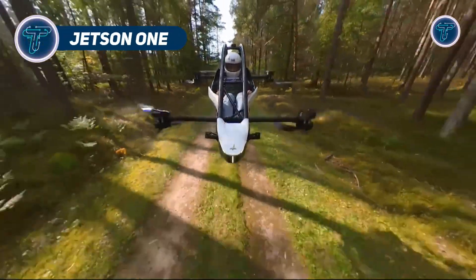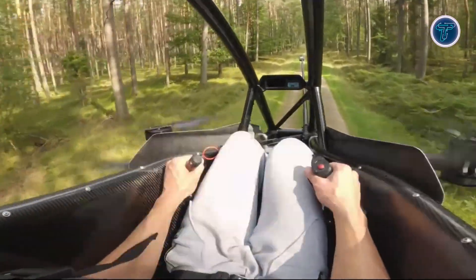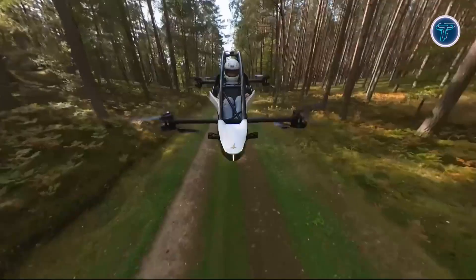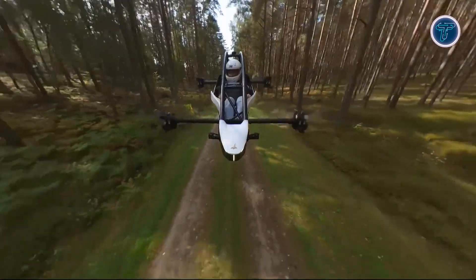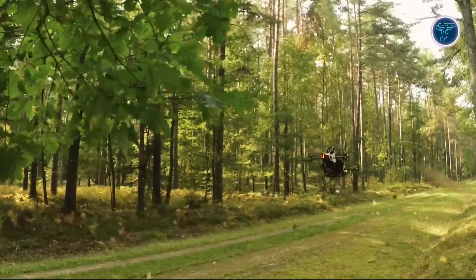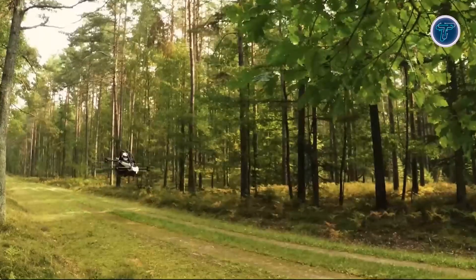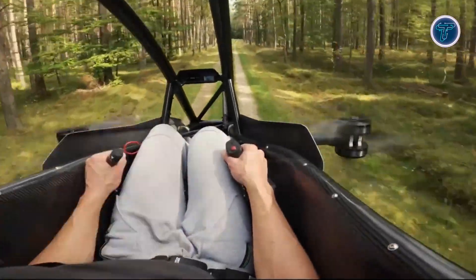The Jetson 1 is a personal electric VTOL that feels straight out of a sci-fi blockbuster. This single-seat wonder combines eight powerful motors with a lightweight frame, zipping along at speeds that thrill. Its open-air cockpit and intuitive joystick controls make flying feel like a video game — accessible yet exhilarating. Compact enough to store in a garage, the Jetson 1 is built for spontaneous escapes. With a flight time that's short but sweet, it's perfect for quick jaunts or showing off to friends.